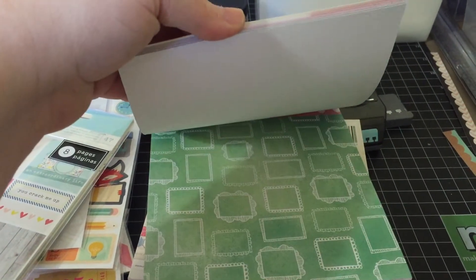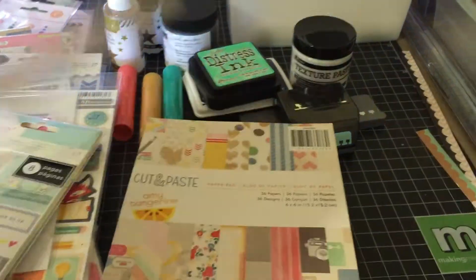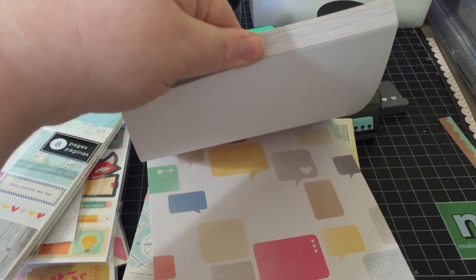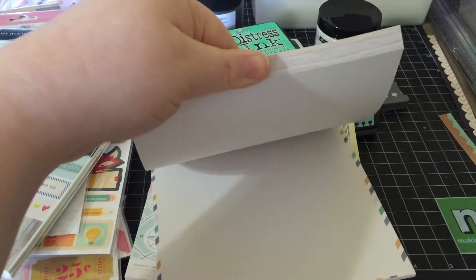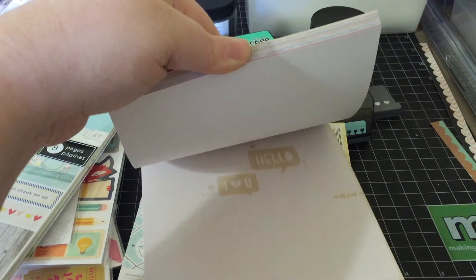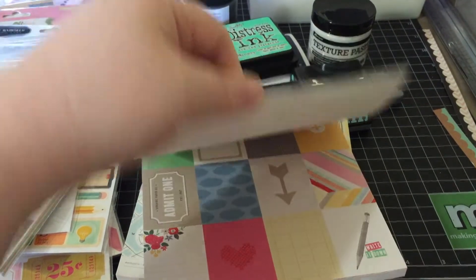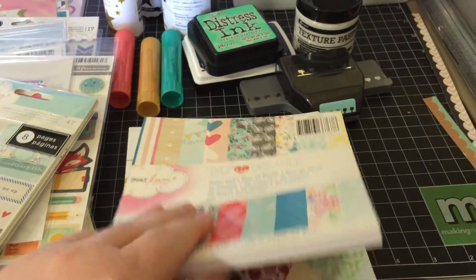I have a lady that I buy from on Facebook through Scrap Happy Deals, and P2 Cheap — I've placed quite a few orders on P2 Cheap lately. And that is Amy Tangerine Cut and Paste.